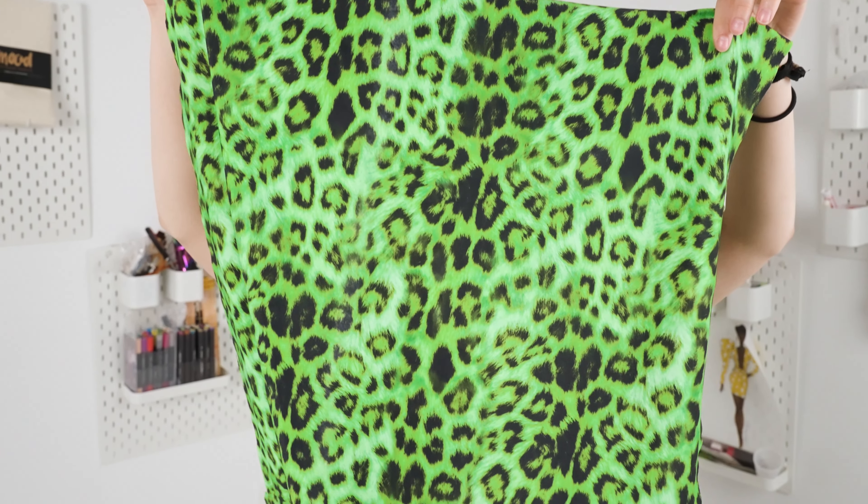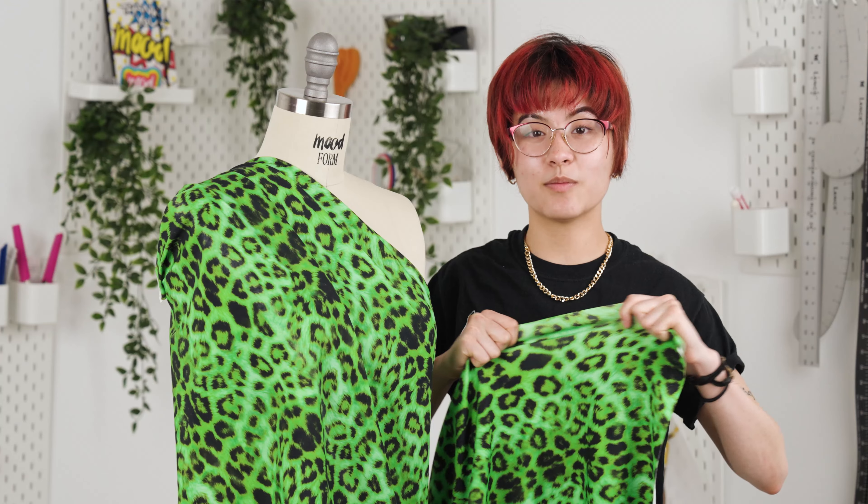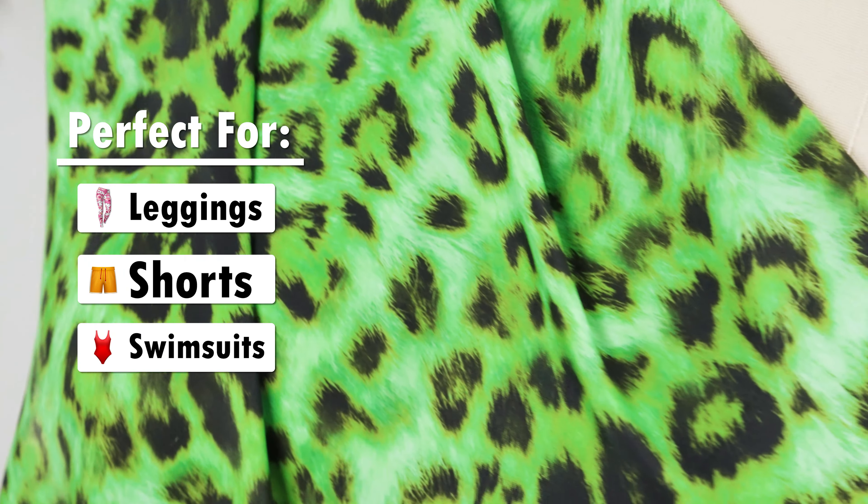This material is made up of polyester microfibers and lycra, which provides a four-way stretch along with retention capabilities. This material is perfect for activewear such as leggings, shorts, and swimwear, and lining is not needed since the fabric is not transparent.